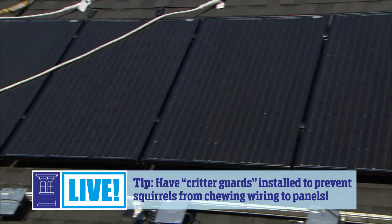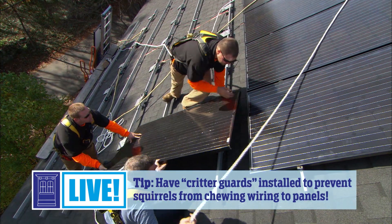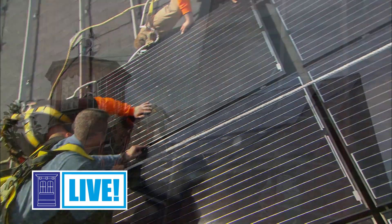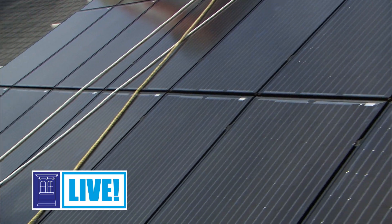Whichever system you choose, it will have to be installed correctly — execution is most important. Ask your friends, family, and neighbors for reputable solar companies in your area. Check for their proper certifications, which will vary state by state, but one that is a must-have is NABCEP — the North American Board of Certified Energy Practitioners. Do your research online; there are a bunch of online resources, tools, and lead gen services that will give you free quotes for systems on your roof. I hope this video was helpful — thank you so much for watching, and best of luck.